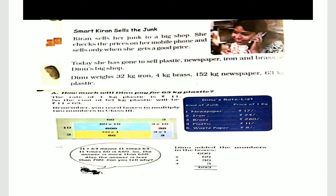Smart Kiran sells the junk. Kiran is smart. There are small junk collectors who come from your house, which you can bring to Kiran — they all come to Kiran.